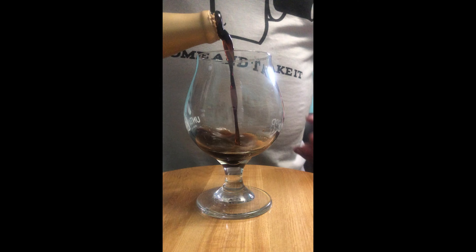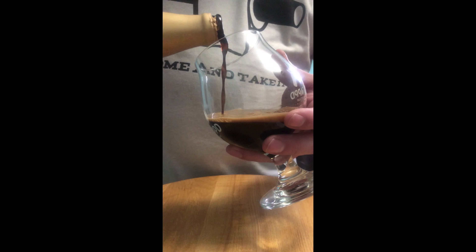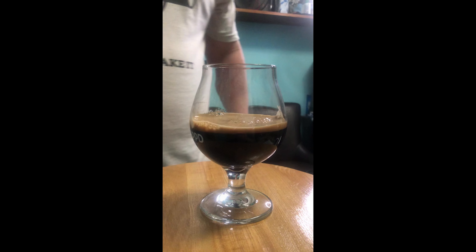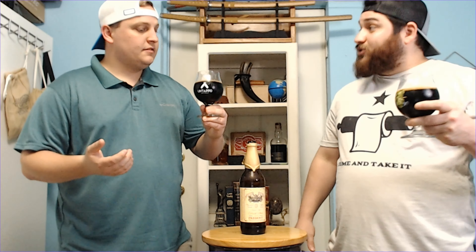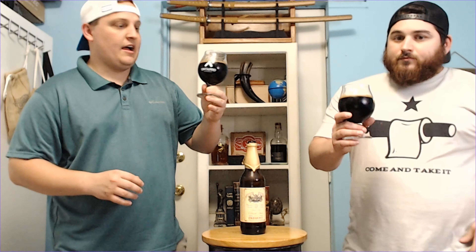Let's get to the pour. Okay, we're back — we just poured. Looking at it, obviously it's very, very dark. Tilt the glass a little bit — it's definitely got some good hard legs, definitely sticking to the side of the glass.